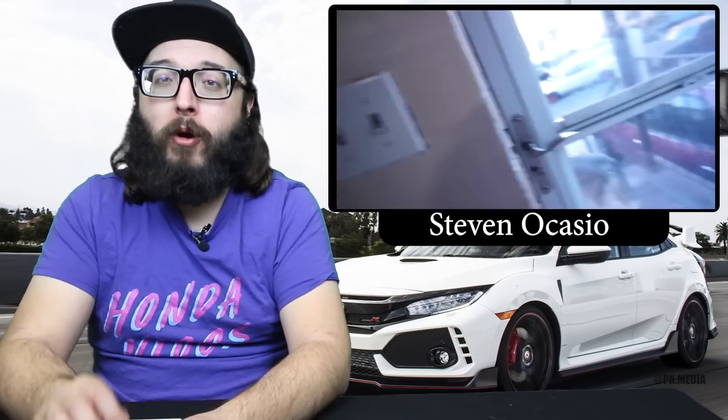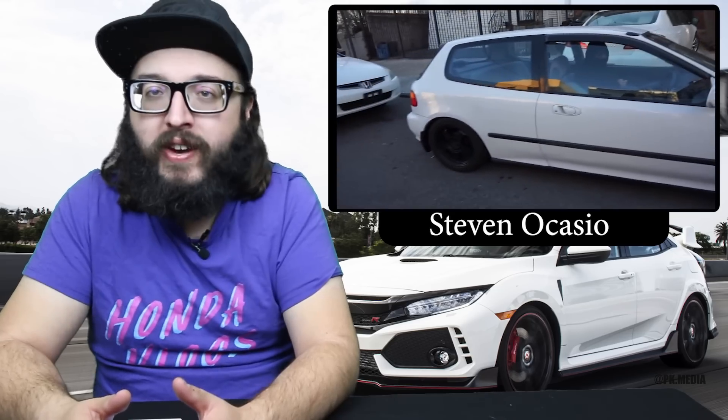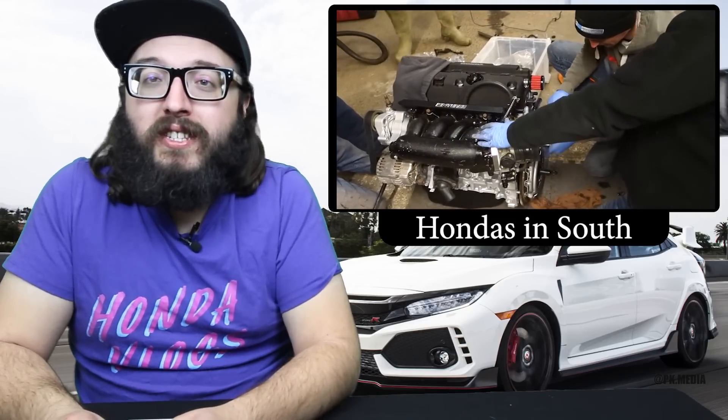Next up, Steven Ocasio has been showing the pace he's going to get his car ready for March Madness. He's going to be at Honda Day releasing his new color — midnight plum purple, which originally came on the Honda Fit and not many other cars. He decided that's the color he wants for his Civic, went for it, and it came out great. Check out his latest videos for some cool March Madness and freeway footage with his friends.